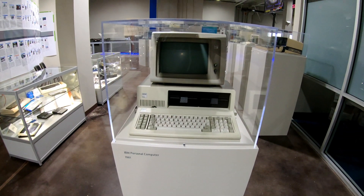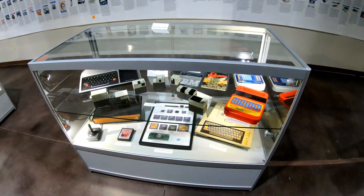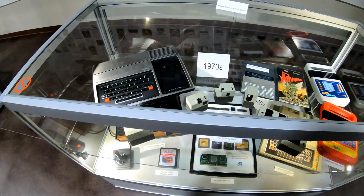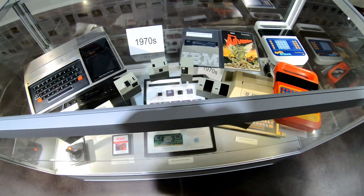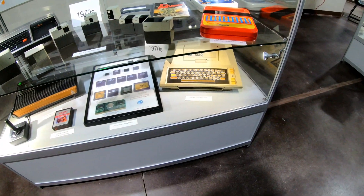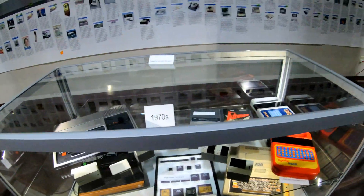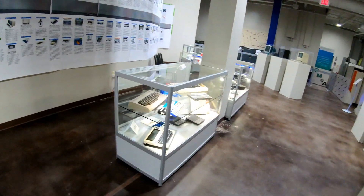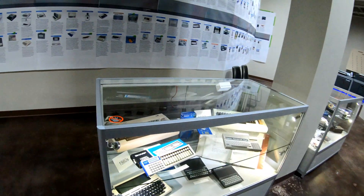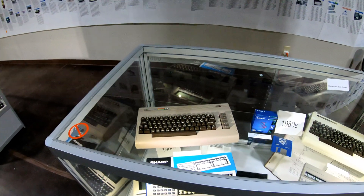There's IBM's PC. Here's some cool stuff from Atari and some of the others — we've got games, the Atari 400 computer, and a Speak & Spell.